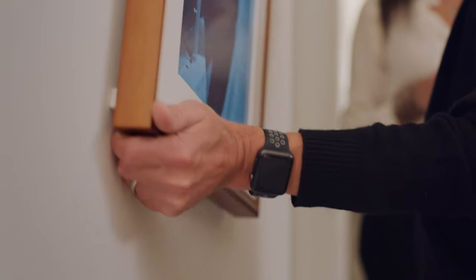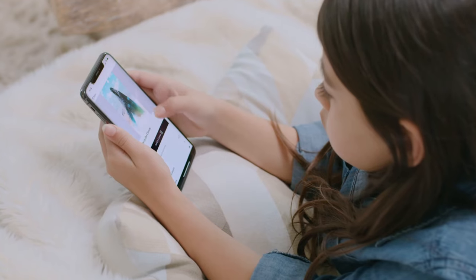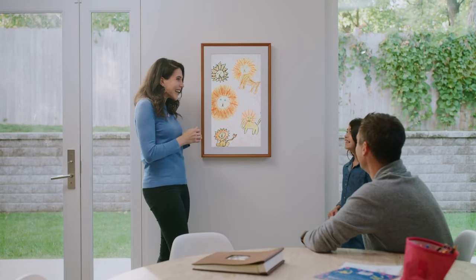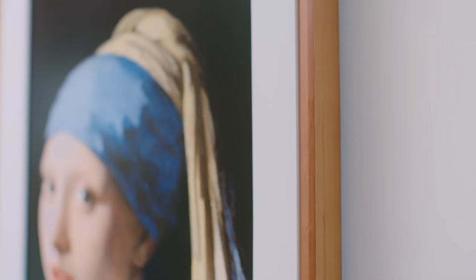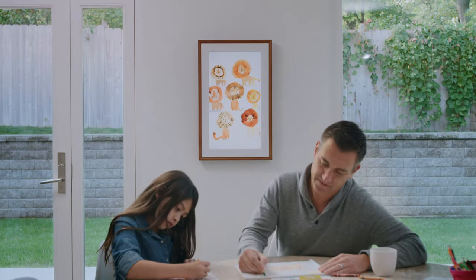At the heart of the Mural Canvas 2 is its captivating display technology. Boasting a high-resolution screen with anti-glare capabilities, this digital canvas renders artwork in exquisite detail, preserving the texture and vibrancy of each piece. The display's adaptive technology ensures optimal brightness and color accuracy, creating an authentic gallery-like experience.